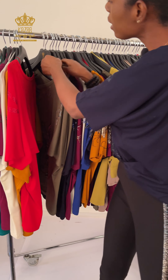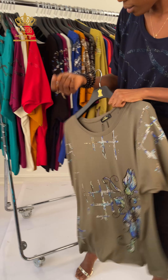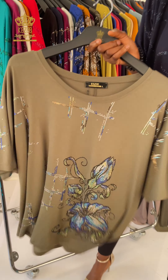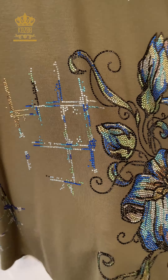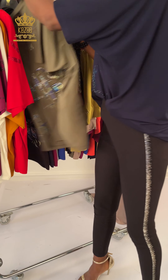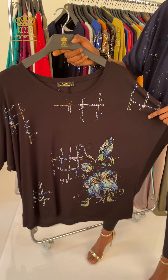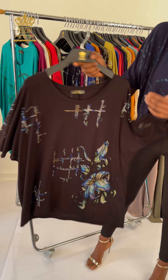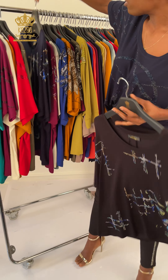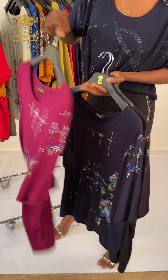As I always tell you, our clothes — we are the ones that produce them and the quality is always so nice. Now we have another design. This design has crystal stone done like a flower. Here is the sleeve and the back is plain. We have it in another color — here is black, and it's looking so good, and the quality is so nice.